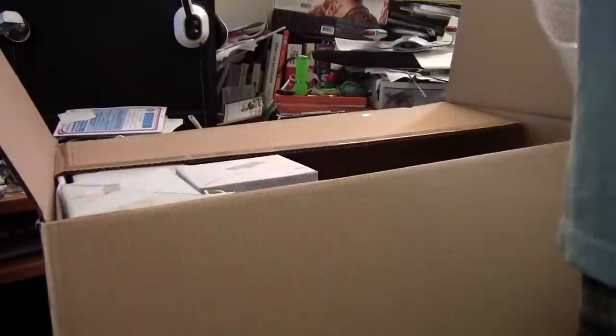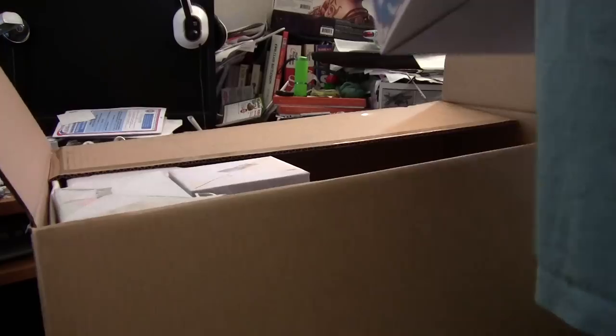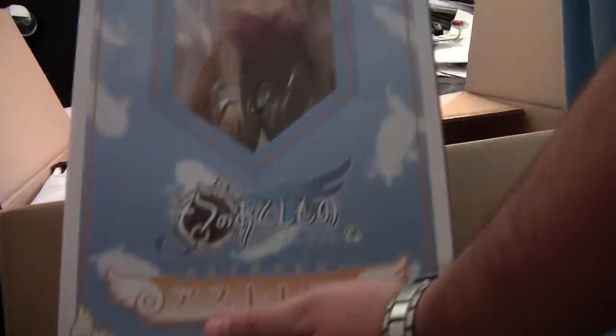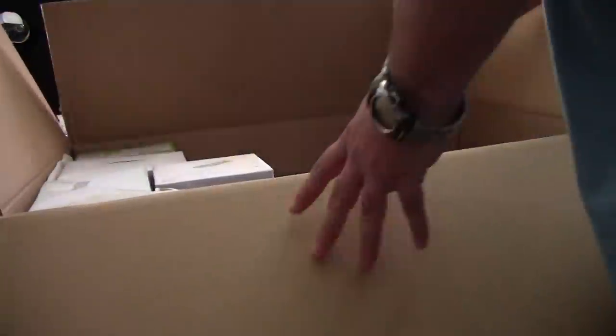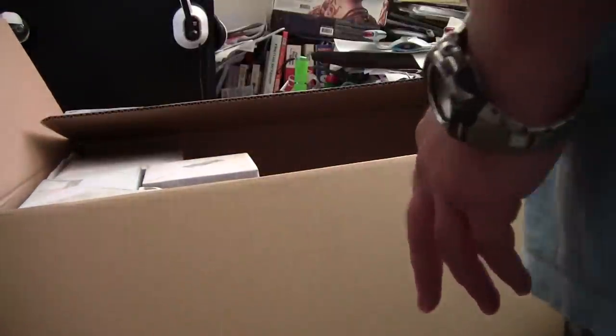Here's the big one that I was really waiting for and pre-ordered as soon as I saw it: the one-fourth scale Astria Bunny Girl version from Freeing. I'm a bit of a collector of those, so that was a definite get when it came out for pre-order.